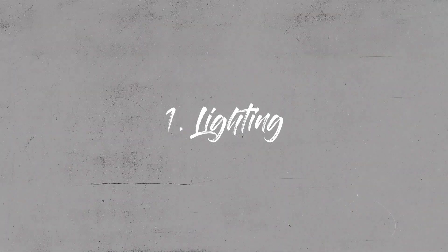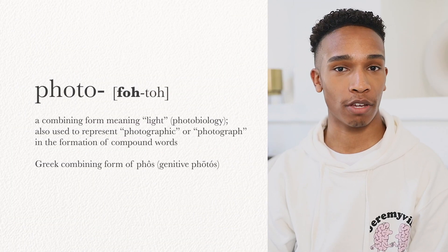Let's kick off with lighting. Lighting in a photo is everything. In fact, the prefix 'photo' is Greek for light. Learning the fundamentals of lighting is so important in making sure that you can take great photos. Whether you're working with natural light, continuous light, or strobes, knowing how to manipulate this light and get it to work in your favor will up your photo game a hundred percent.